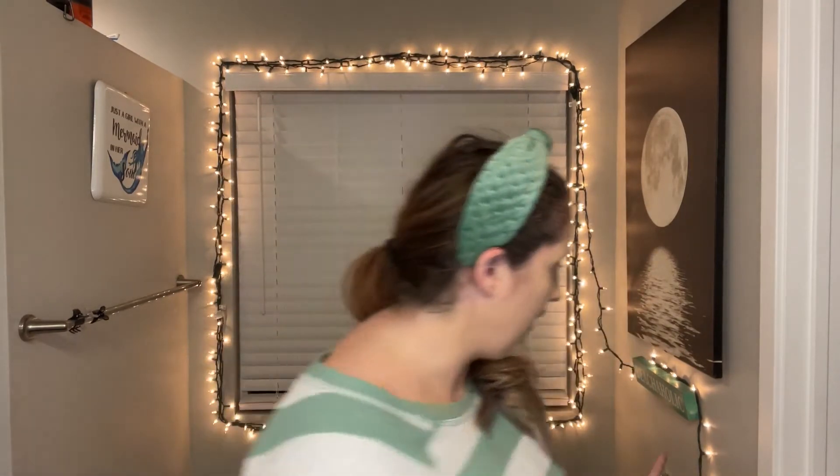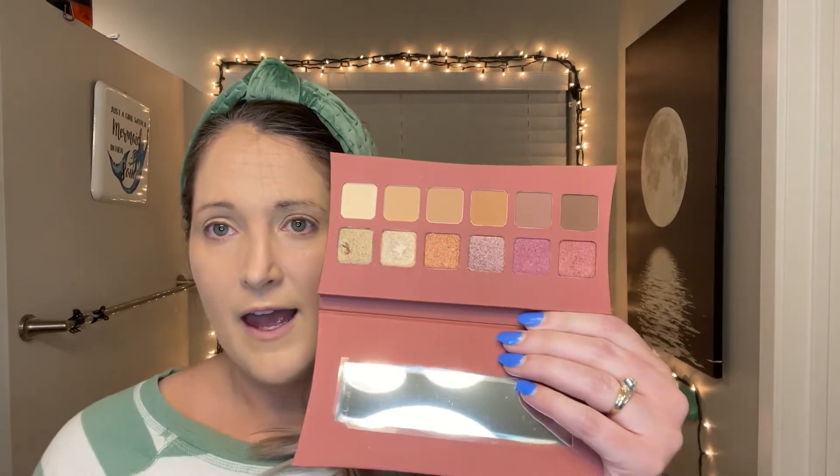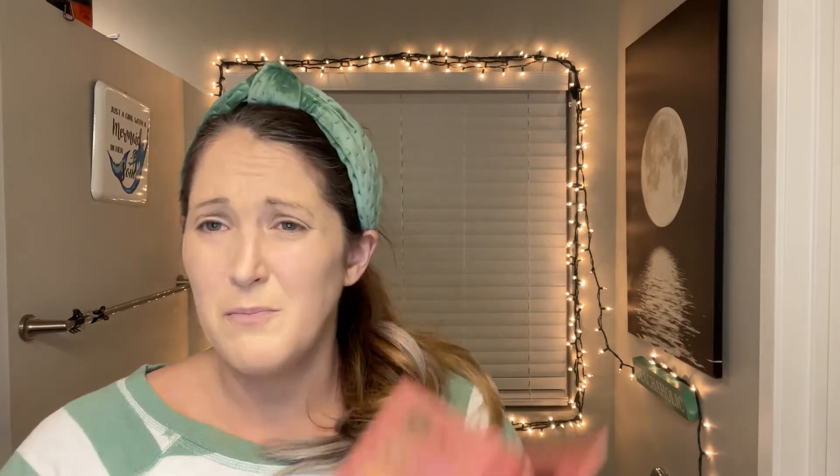I already own this Illamasqua Artistry Palette Unveiled. Here is mine that's already been opened — and I accidentally gouged a finger into that one. I actually put the opened one aside to give to friends. But now that I have two, maybe I'll try this new one and give away the opened one, or put the new one on Poshmark and give the other to friends. I'm not sure.